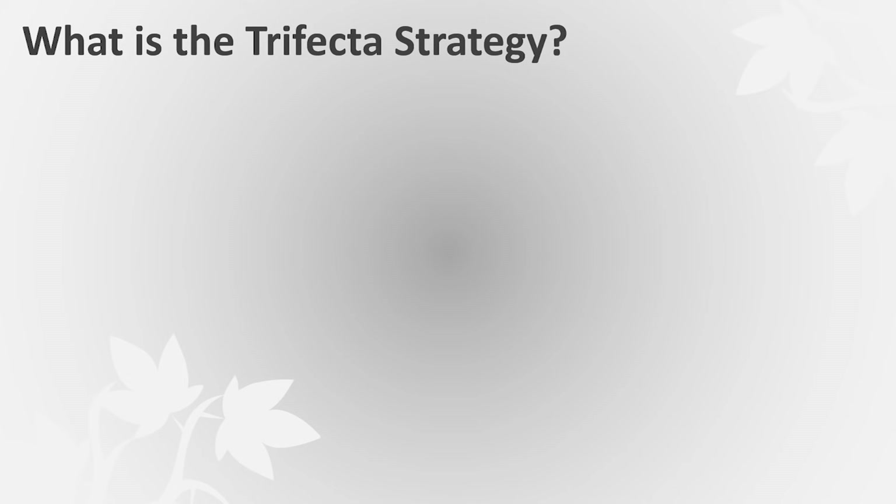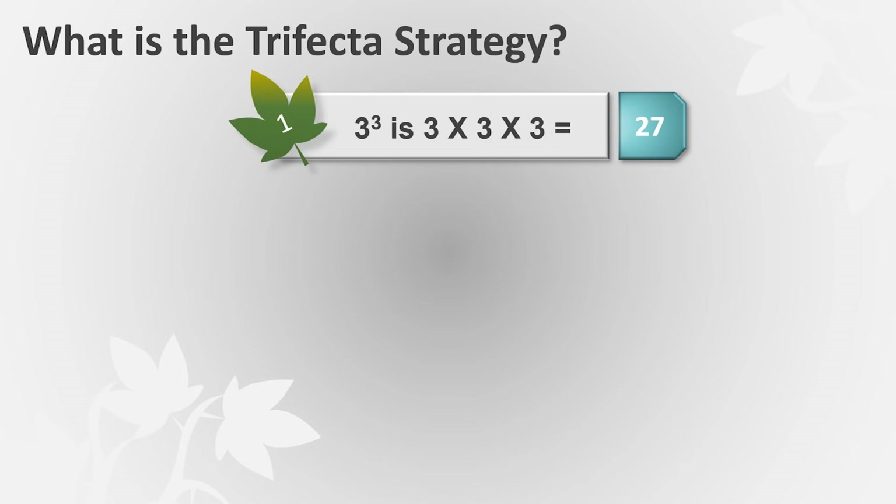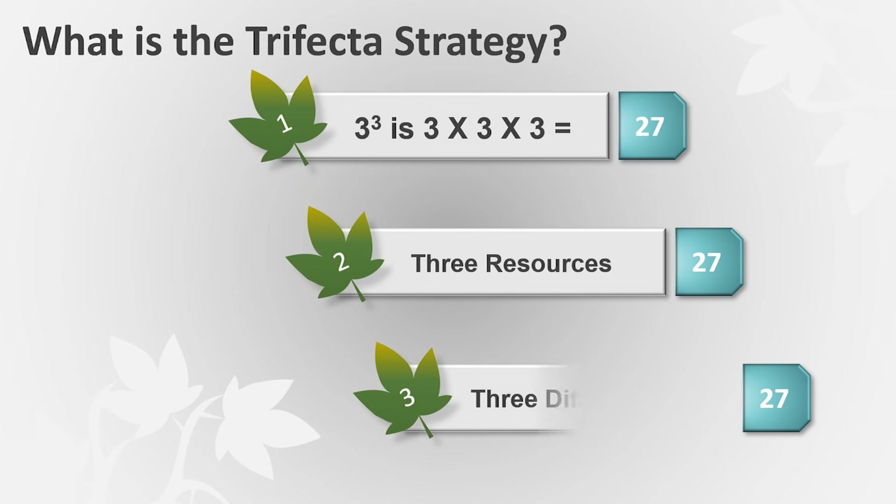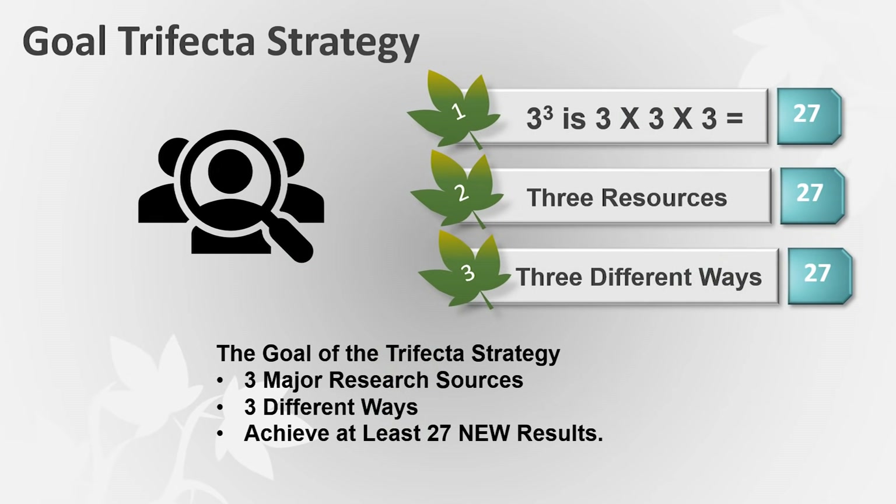The trifecta strategy helps you figure out what you're going to research using the power of three. Three to the third power — three times three times three is 27. The goal is 27 new things you want to try and find, and you'll do that through three resources, searching those three resources in three different ways.